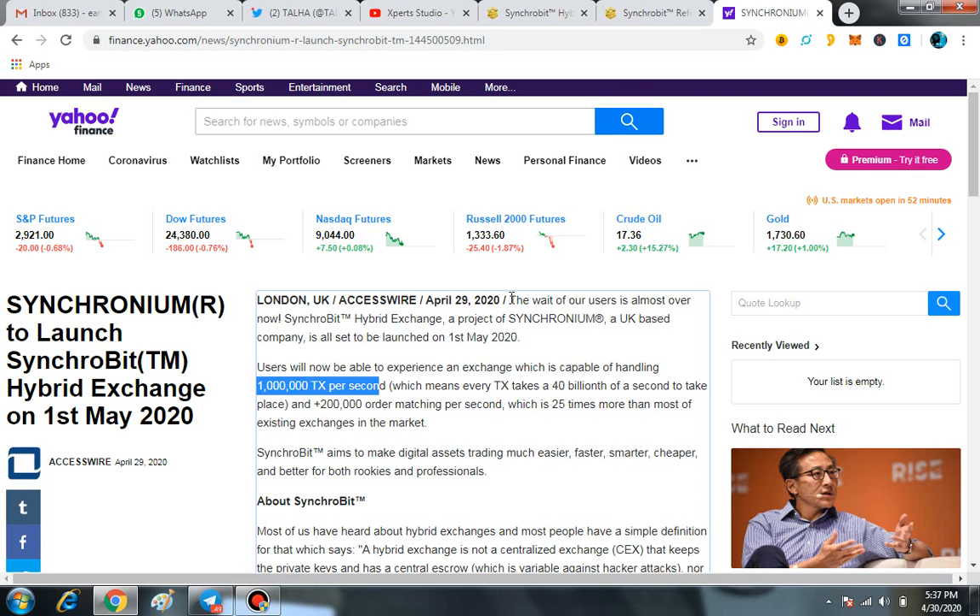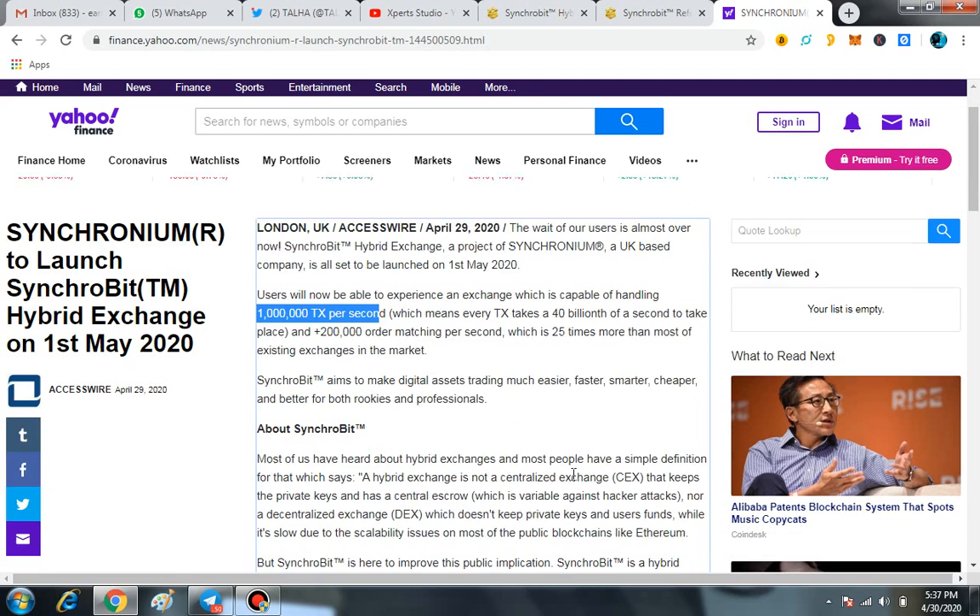Users will be able to experience an exchange capable of handling 1 million transactions per second, meaning every transaction takes a 40 billionth of a second. Plus 200,000 order matching per second, which is 25 times more than most exchanges. Synchrobit aims to make digital assets trading much easier, faster, smarter, cheaper, and better for both rookies and professionals.